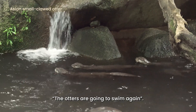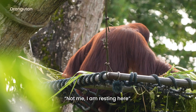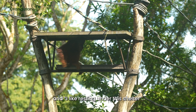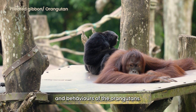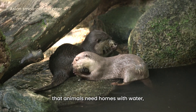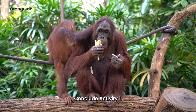Encourage your children to imagine the kind of conversations going on in the exhibit if orangutans could talk. For example: 'The otters are going to swim again.' 'Not me, I am resting here.' 'And I like resting under this shelter.' Foster empathy by discussing the emotions and behaviours of the orangutans. You can also share with your children that animals need homes with water, food, and shelter to survive. Conclude activity one.